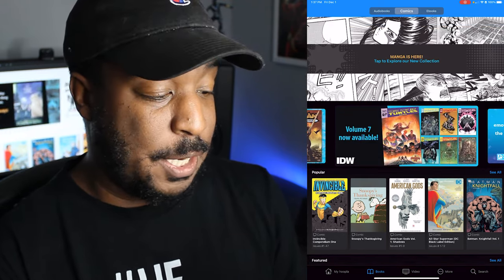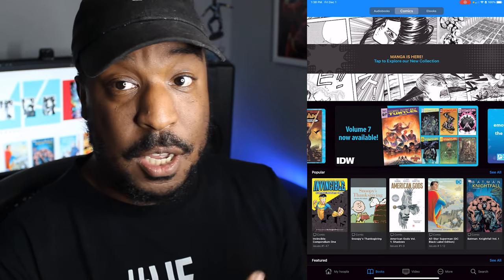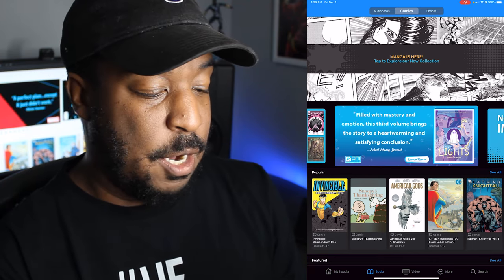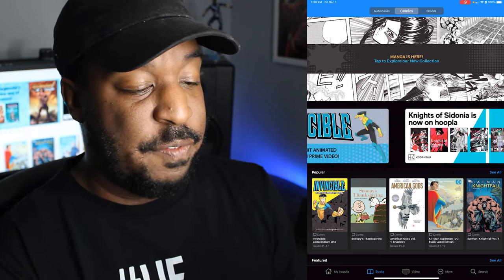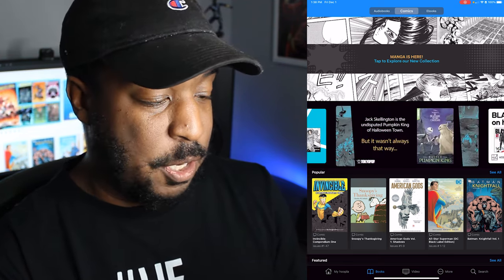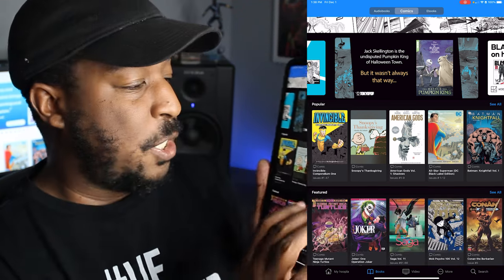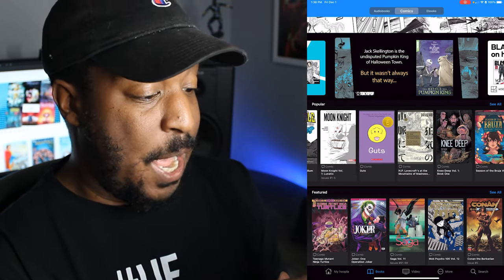Here we can see tons and tons of options. They've got a new manga collection, every volume of TMNT from IDW — The Reborn with Sophie Campbell on writing and art — new titles from Image, a spotlight on Invincible, Knights of Cydonia, all this other stuff. We've got a popular section so we can see what's popular and what people are digging right now.